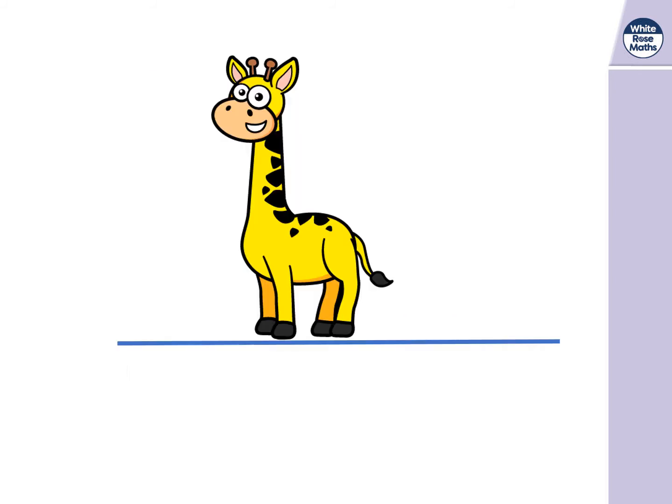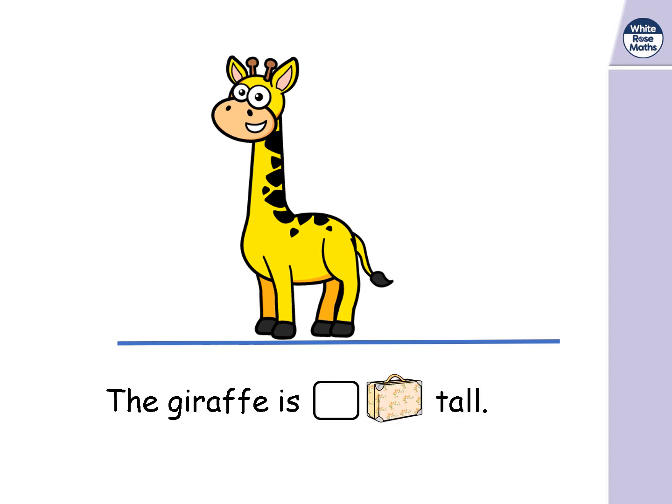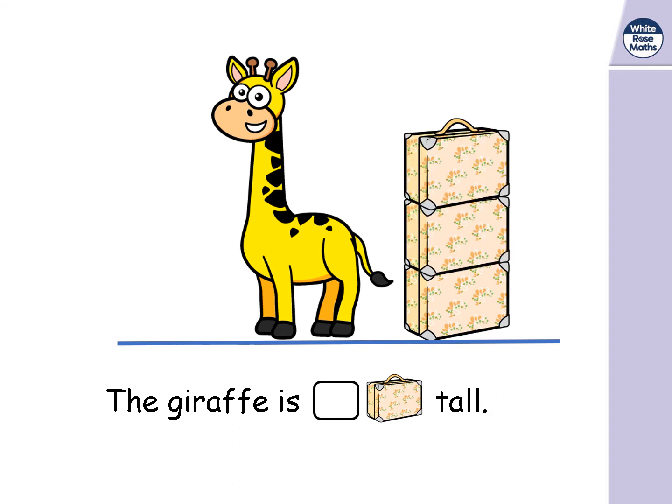Now let's look at this giraffe. We're going to measure the height — how tall the giraffe is — and we're going to use suitcases. One, two, three, four. The giraffe is four suitcases tall.